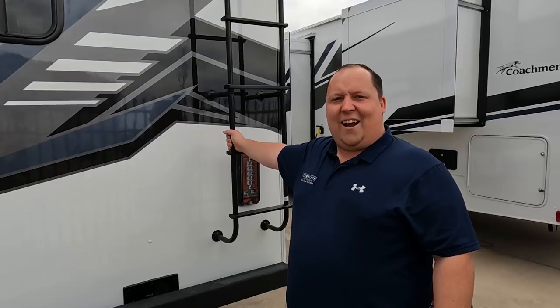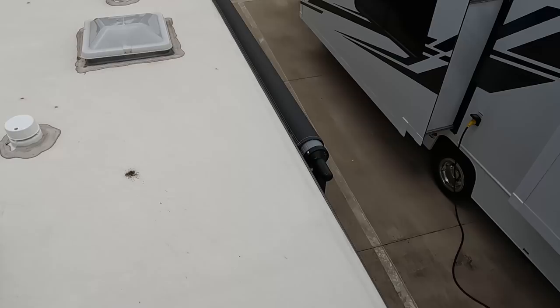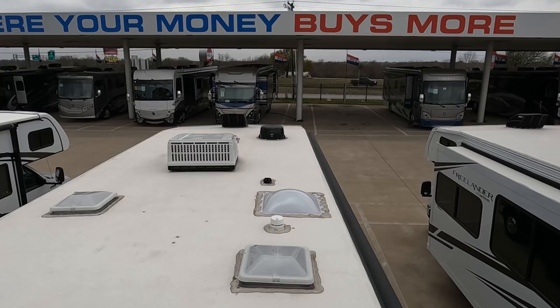Are we going up there? I really don't want you to, but you're going to do it anyway. Up here on the roof you can see this nice one-piece TPO roof. Not one but two air conditioning units — I love that. Right there it is prepped for solar, there's a MaxAir fan, and your digital antenna right there.